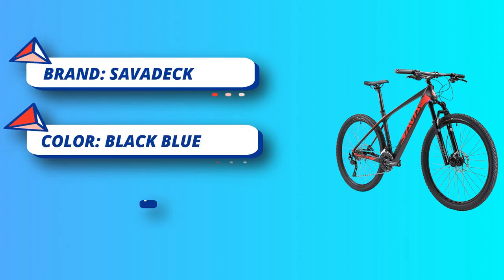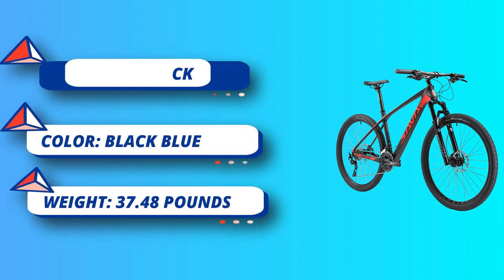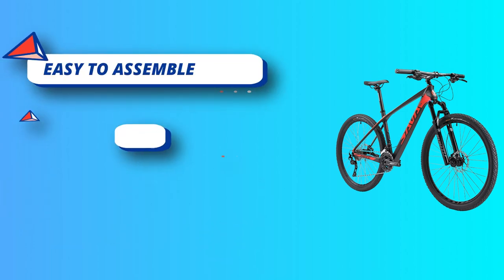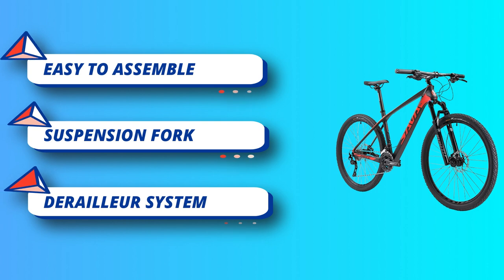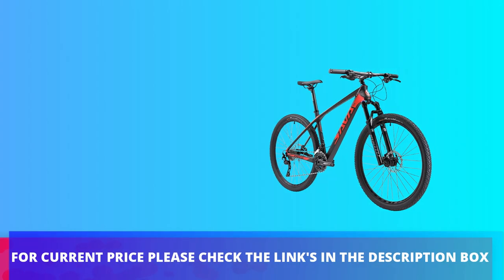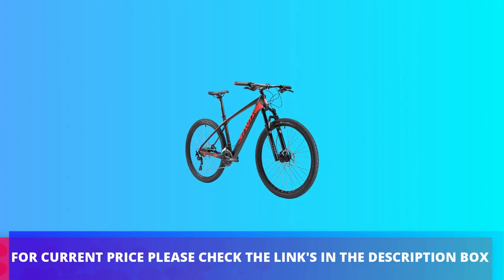Hydraulic air suspension fork with lockout delivers 100mm of suspension travel and an excellent damping system, no matter where you ride. It allows you to choose whether you need suspension function according to your riding environment. Hydraulic disc brake and Continental Tires — double hydraulic disc brakes offer precise stopping power. For current price, please check the links in the description box.